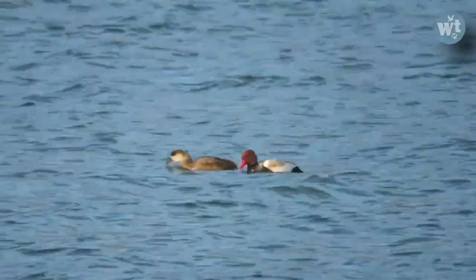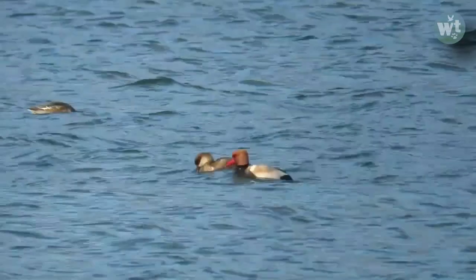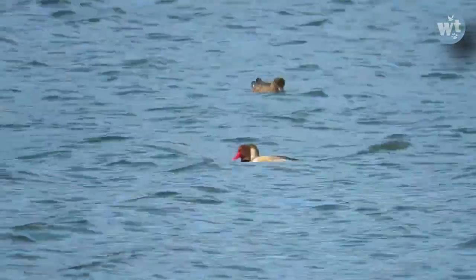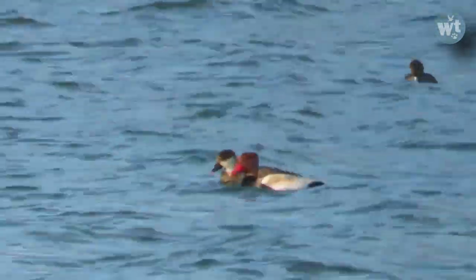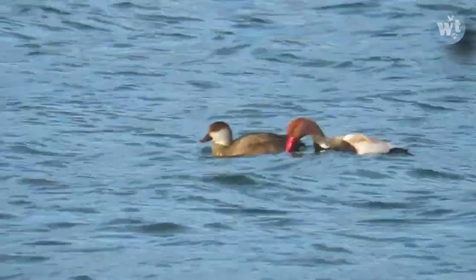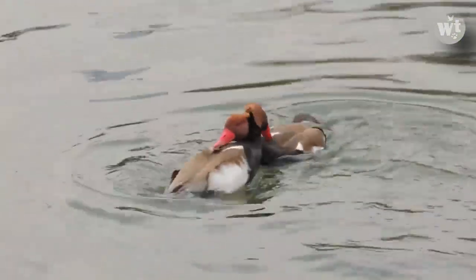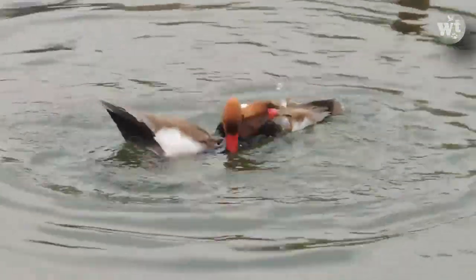The breeding habitat is lowland marshes and lakes in southern Europe. As a migratory bird, they are found in steppe and semi-desert areas from the Black Sea to Central Asia and Mongolia, the Indian subcontinent, and Africa in the winter season.